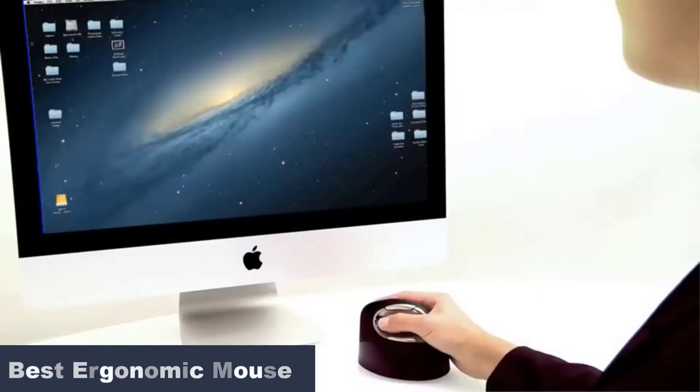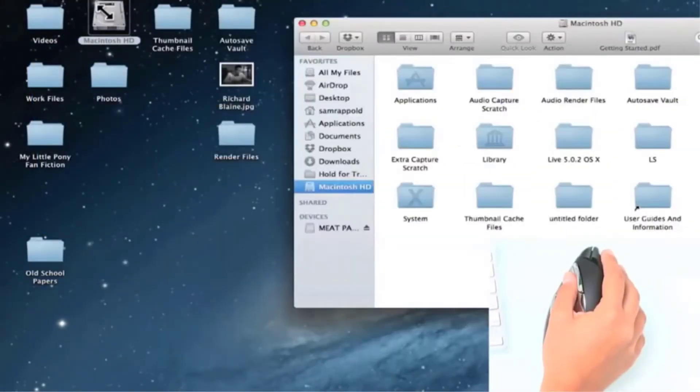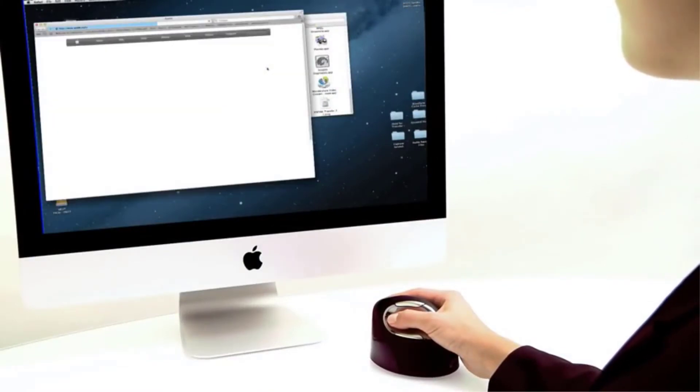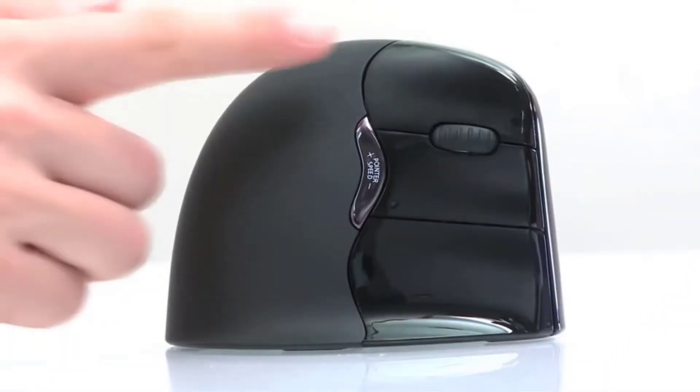An improper design can take a toll on your hand, wrist, and forearm. A proper mouse and keyboard setup is essential to avoiding painful conditions like carpal tunnel syndrome, a weak grip, compression, and severe pain.